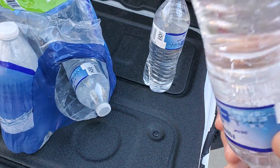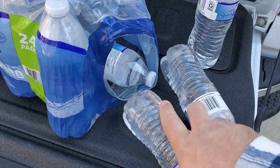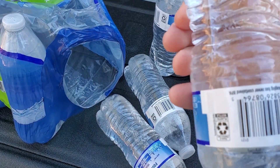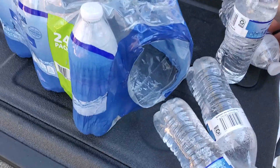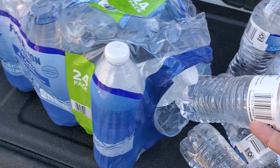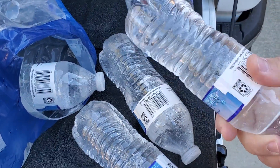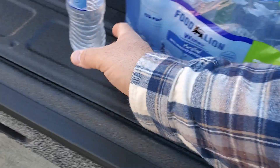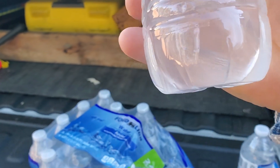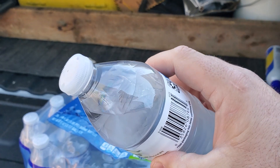I know nobody's gonna believe this. There's a couple bubbles moving in there, but that's pro solid. This one isn't quite — it's got a little movement. You see, I'm busting in there. This one's starting to freeze — I don't know if you can see that in there.